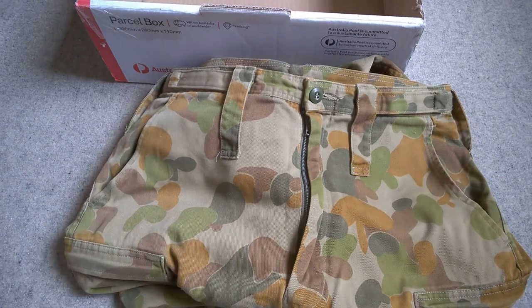Thank you very much indeed for this lot Lee, very much appreciated. I look forward to trying these on, seeing if they fit and having a look at them in more detail. Thank you very much indeed. So thank you very much once again Lee — not only for what you sent me in the video here, but also the advice you provided me regarding Australian military kit, it's greatly appreciated, as well as sending me bits and pieces like this.